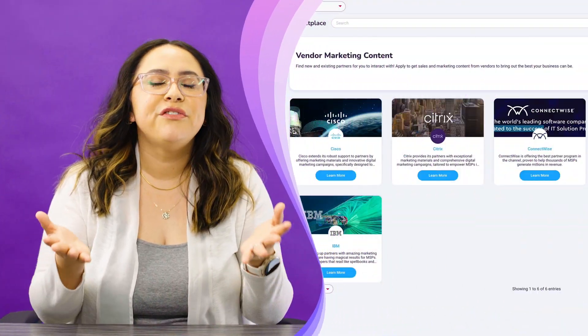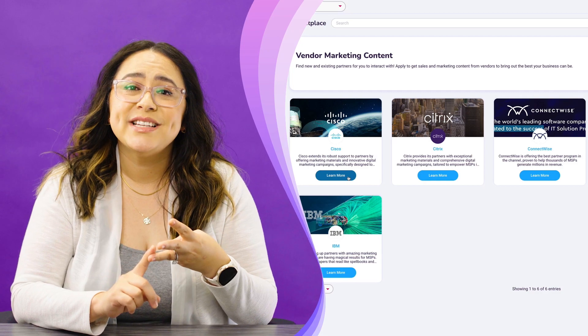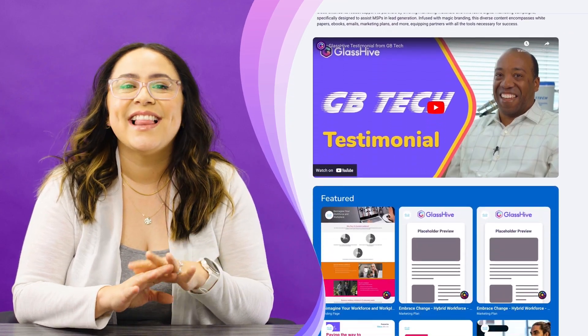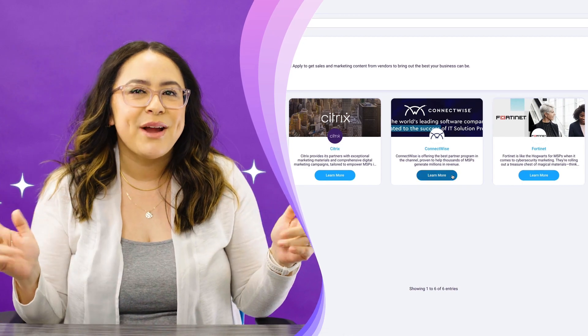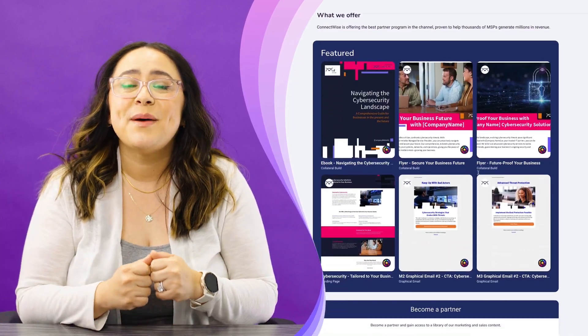But we're not stopping there. Connect with your favorite vendors, partners, consultants, and agencies in GlassHive's Marketplace, where you can access even more magic branded marketing content made especially for you.